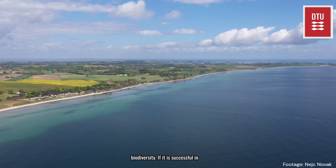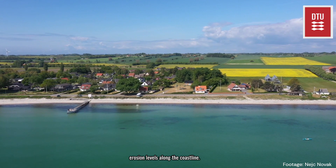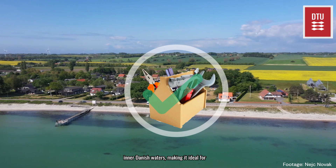If it is successful in providing protection, it will do so by breaking up wave action and decreasing erosion levels along the coastline, providing protection for the properties. Reef restoration is a useful tool for inner Danish waters, making it ideal for Samsø.